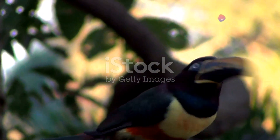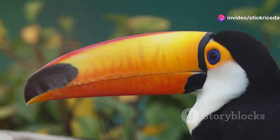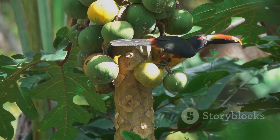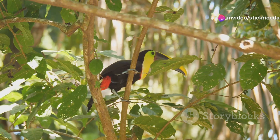Now, let's talk about these incredible birds. Toucans are iconic for their large, colourful bills, which can make up a third of their body length. Believe it or not, these bills are more than just eye candy — they're used for everything from peeling fruit to fending off curious predators.